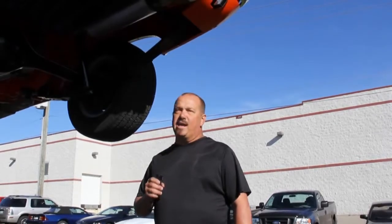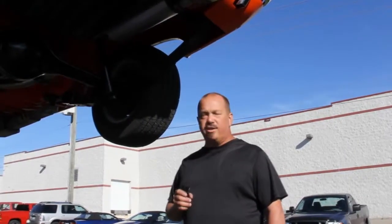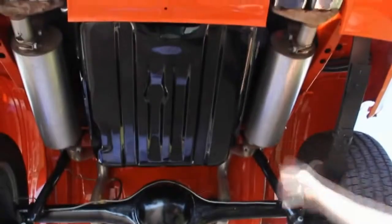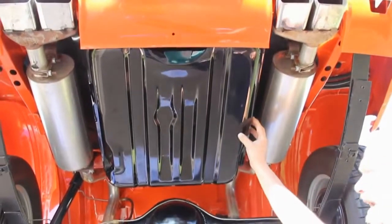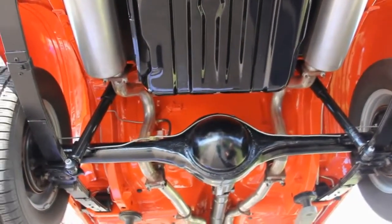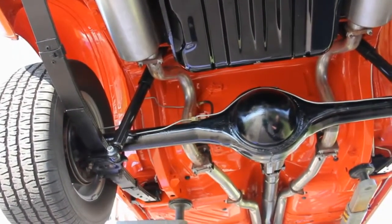Hi, it's Greg. Now we're underneath this '71 Challenger and I tell you why — she's beautiful underneath. This thing is better looking underneath than most cars are on top. This is our Challenger RT clone and they just did a wonderful job putting this thing together. Take a look at this exhaust system. The quality here is just unbelievable. Beautiful paint job on the gas tank and the rear end. Everything about this car looks brand new under here. One of the nicest cars I've ever had the pleasure of being underneath.